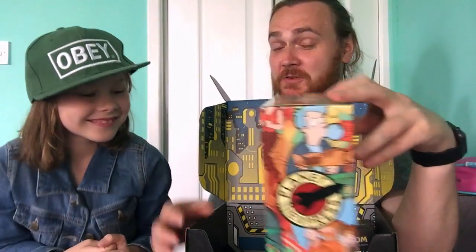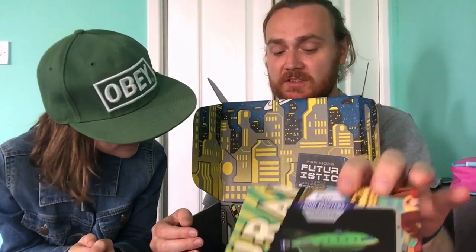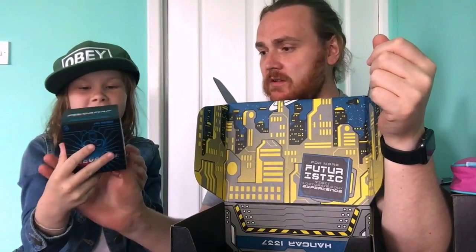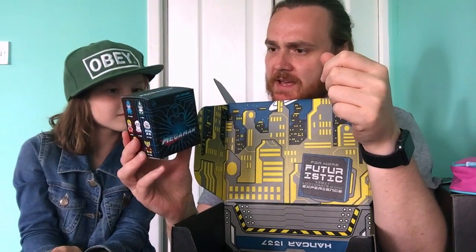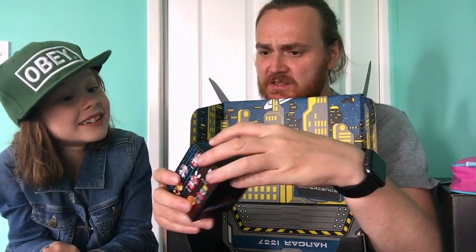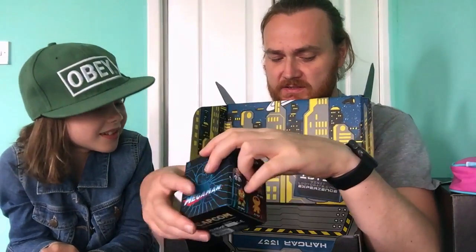Tell everybody why that's you on the Futurama box. Because I was named after Leela in Futurama! That's cool — because your daddy's a big nerd. Okay, next item. What is this? I don't know. Oh, so it's a Mega Man sort of mini character — tiny tiny Mega Man mystery figures.